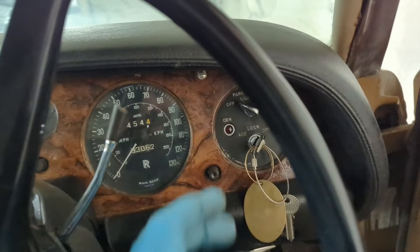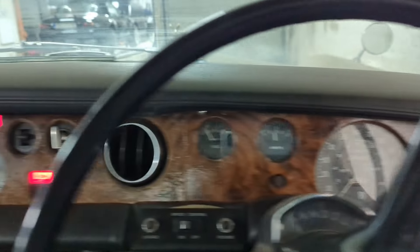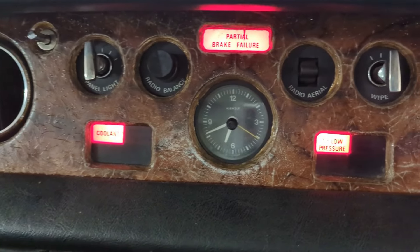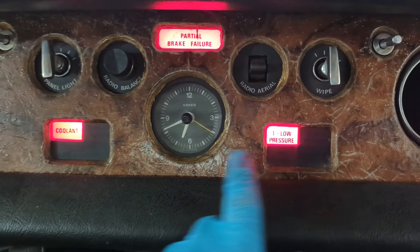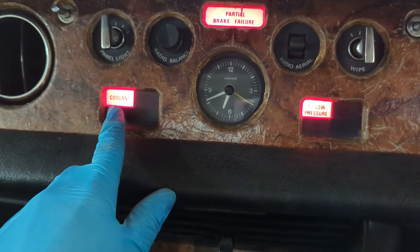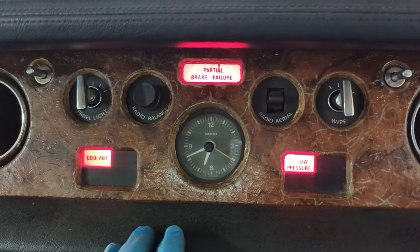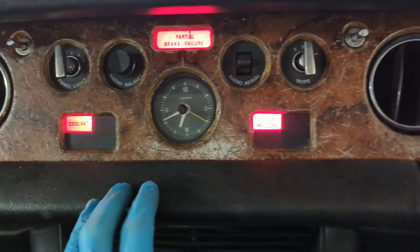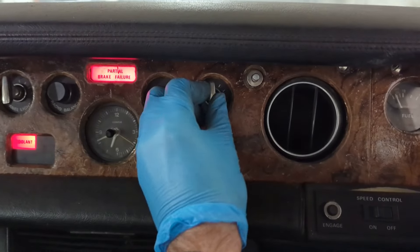With the ignition on, I'm seeing warning lights: low oil pressure, coolant, and partial brake pressure, which I guess is normal. I'm also getting some sort of warning light I can't identify.